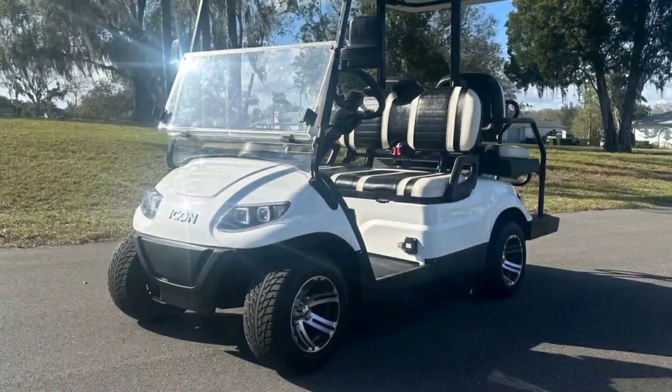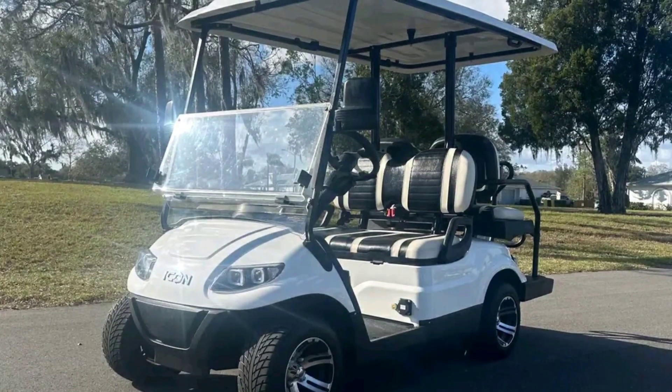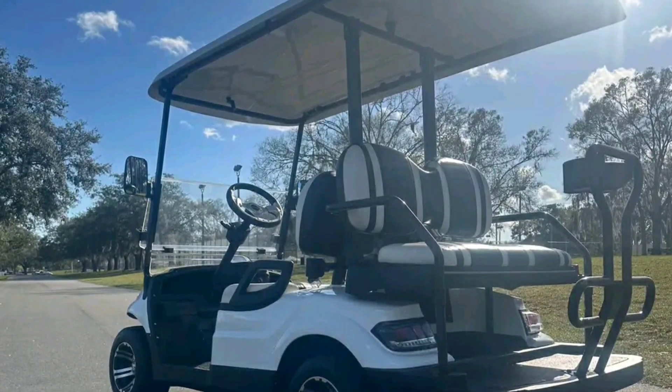Cons of Icon golf carts. There is no available gas cart option for gas golf cart lovers. Icon carts weigh more than other golf carts like Club Car, and their large sizes may cause parking constraints in small spaces.